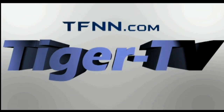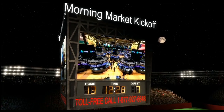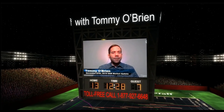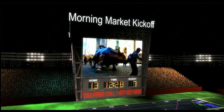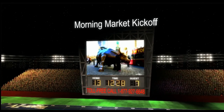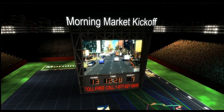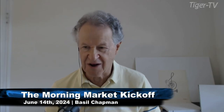This is a presentation of TFNN, the Morning Market Kickoff with host Tommy O'Brien. Good morning everyone, I'm Basil Chaplin sitting in for Tommy on the 9 o'clock show. Tommy had an appointment, so I'll be doing the next two hours.